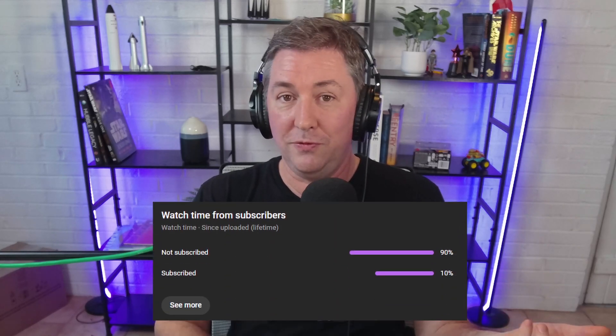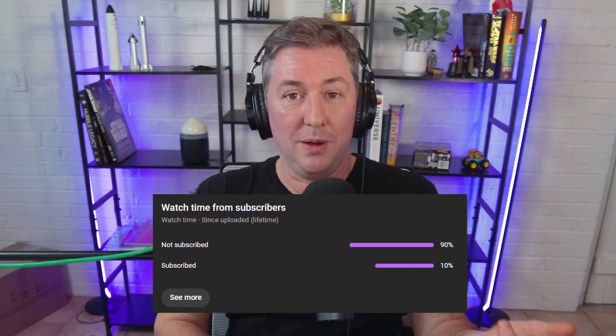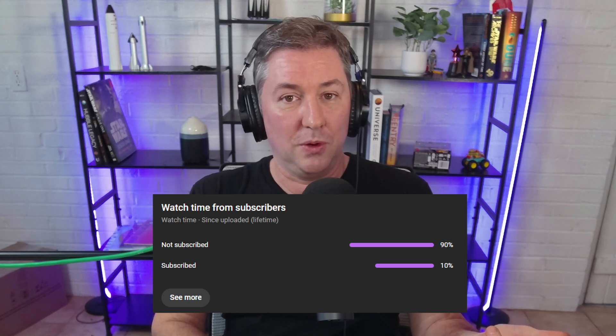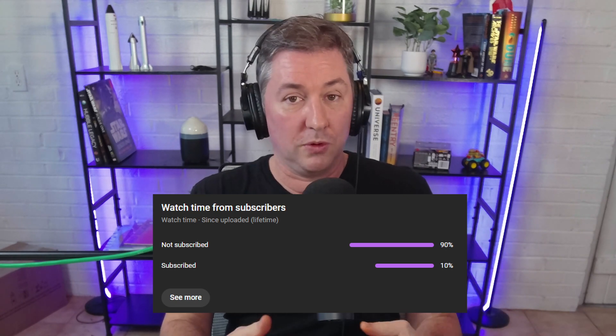Let me know in the comments what you think about this. Also leave a like and subscribe to the channel — 90% of you haven't subscribed yet, so hit that subscribe button, like the video, leave a comment, and share this with your friends because we're growing this channel. We also have a Discord linked below. Thanks for watching everybody — take care of yourselves and each other, and I'll see you in the next one.